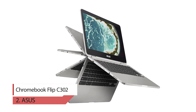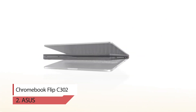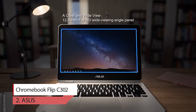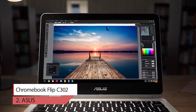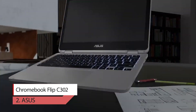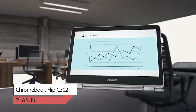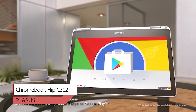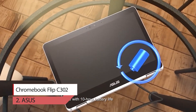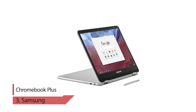Number two: ASUS Chromebook Flip C302. The ASUS Chromebook C302 is the ultimate Chromebook for professionals. A flip-and-touch full HD screen, Intel Core processor, aluminum metal body, 4GB RAM, 64GB flash storage, and long battery life make this the ideal Chromebook for those who love the cloud and being on the go. The flexible 360-degree hinge and 12.5-inch full HD touch screen lets you use the C302 in tablet or laptop mode.